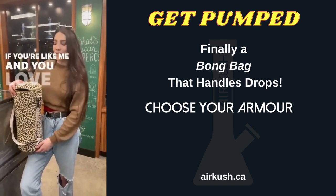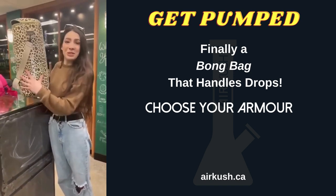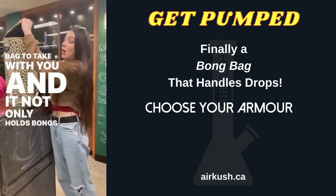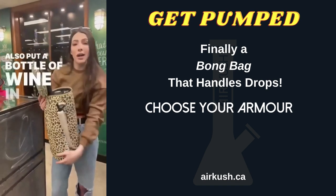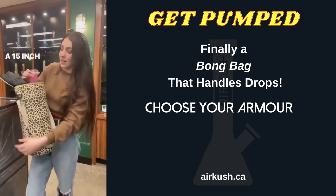If you're like me and you love adventures and you're worried about leaving your bong at home, well now you have a cool new bag to take with you. It not only holds bongs, but you can also put a bottle of wine in — keeps it protected, and it holds a 15-inch bong.